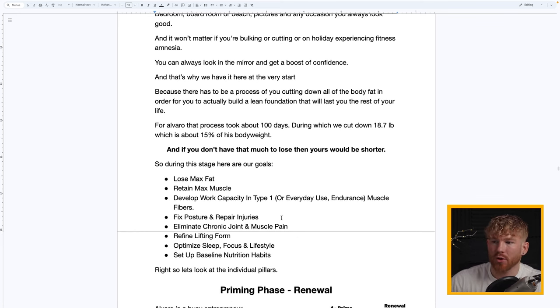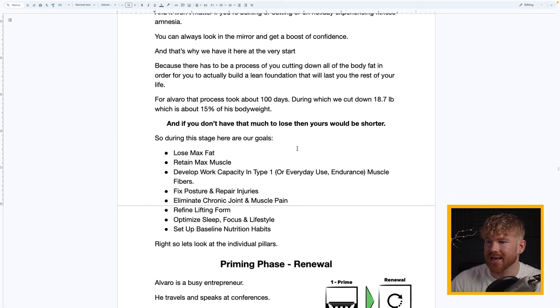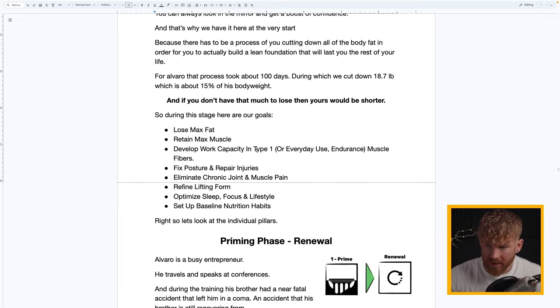For Alvaro that process took about 100 days, during which we cut down 18.7 pounds of fat — about 15% of his body weight. If you don't have that much to lose, yours will be shorter. During this stage our goals are: lose maximum fat, retain maximum muscle, develop work capacity in Type 1 endurance muscle fibers, fix posture, repair injuries, eliminate chronic joint and muscle pain, refine lifting form, optimize sleep, focus and lifestyle, and set up baseline nutrition habits.